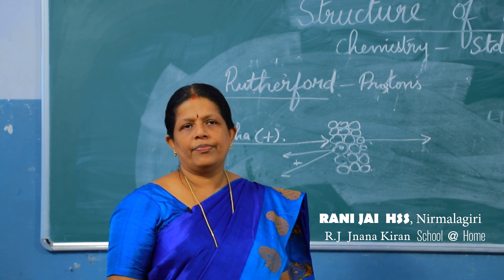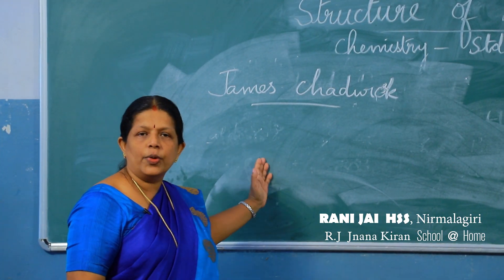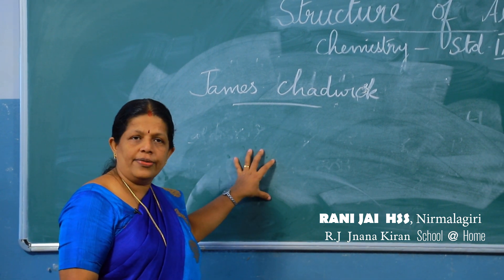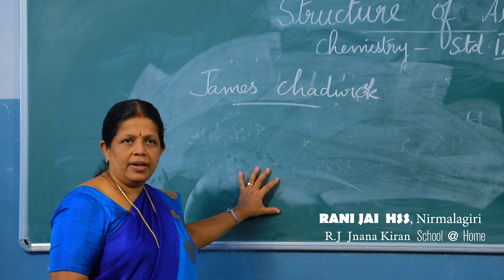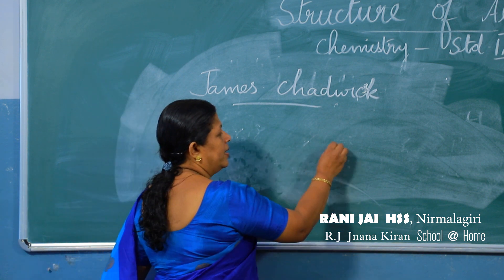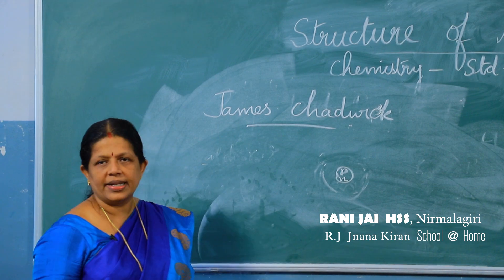That is James Chadwick. James Chadwick did his experiments with the support of Rutherford and found the presence of chargeless particles in the nucleus of the atom. These chargeless particles, called neutrons, are found in the nucleus along with the protons.